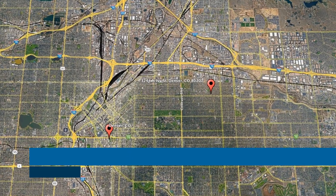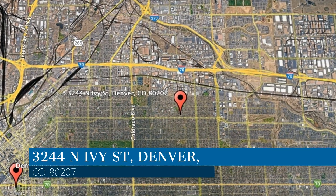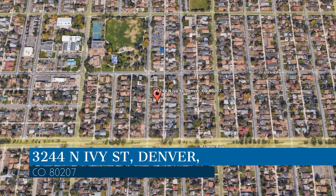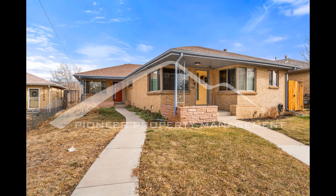Check out this available property and make it yours! This property is located at the address on your screen. We are Pioneer Property Management, a leader in Denver Property Management. This professionally managed house in Denver, Colorado features four bedrooms.